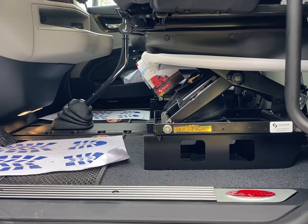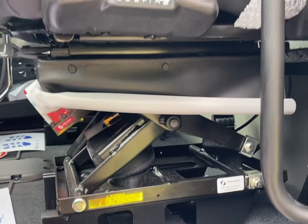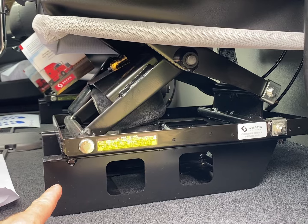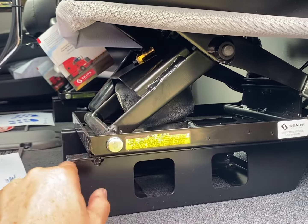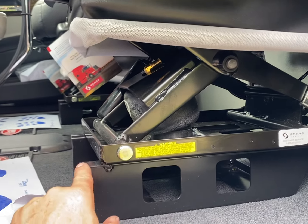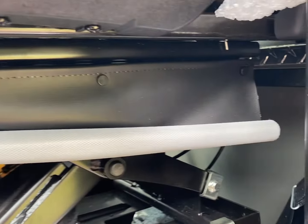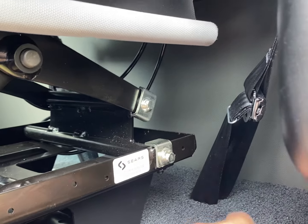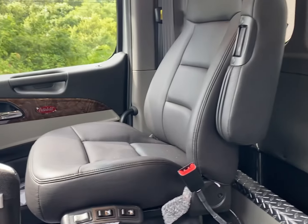First thing right out of the gate, we are moving the seat two inches back. There are a couple of different seat configurations — on this one we're rotating a plate, just spinning it around, and that moves the seat back two inches. On some of the other seats we just drill a couple of holes in the brackets and move it back. It's getting close to the original back wall of the truck.